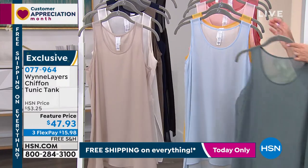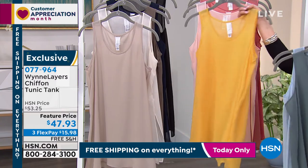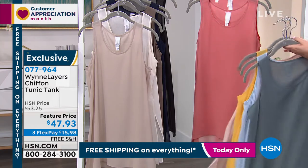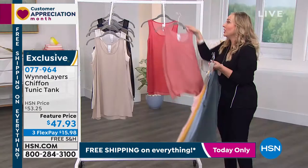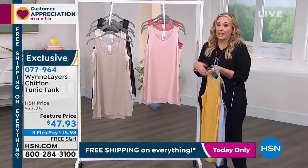I just showed that to you a second ago with that tank under it. Sea mist, chambray. This is called sunflower. We also have these pretty cosmetic colors — shell. This is canyon rose and then this is geranium. So Marla, I'm a huge fan of this. I think it's very feminine and I love the layering concept.